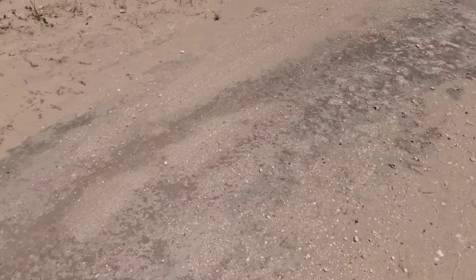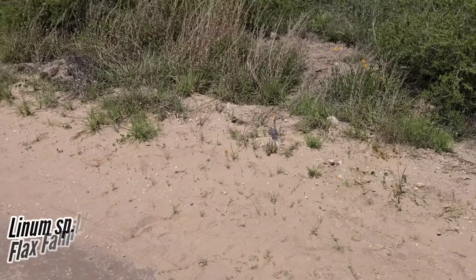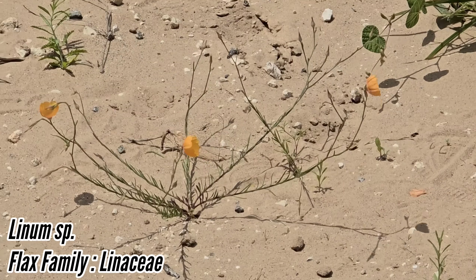There's a bunch of good stuff — I didn't even come out trying to make a video. It's really weird, like a blend of the sand sheet and then deep South Texas thorn scrub stuff. Oh look, a little flax.